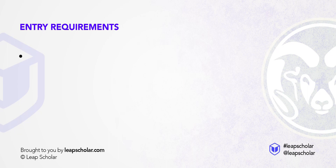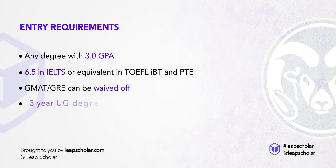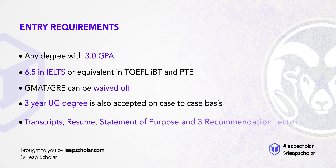Now let's discuss entry requirements, which are fairly simple. Any degree with a 3.0 GPA and 6.5 in IELTS, or equivalent in TOEFL IBT or PTE. If you are worried about GMAT or GRE, that can be waived off. A 3-year undergraduate degree is also accepted on a case-to-case basis. Transcripts, resume, statement of purpose, and 3 recommendation letters — that's all you need to apply.